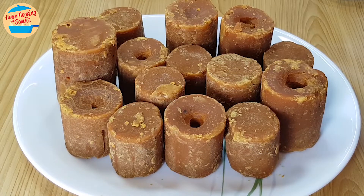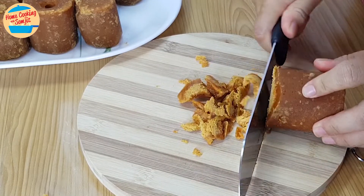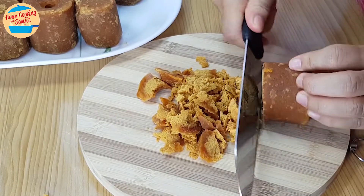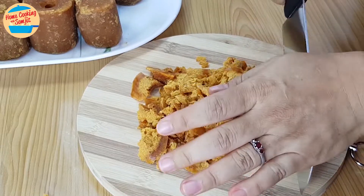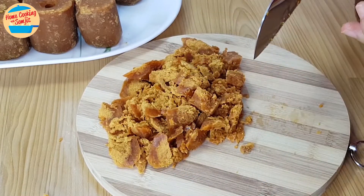Now I know where to get this Gula Melaka. It will be much easier to make delicious desserts, as it is perfect for traditional foods such as onde-onde and cendol. Let's try to cut the block — it's very easy to chop with a knife, so fast I can cut the whole block. Now let's try cutting the other type. Oh dear, the knife cannot cut through.